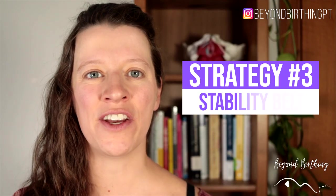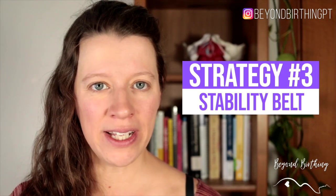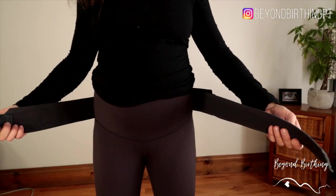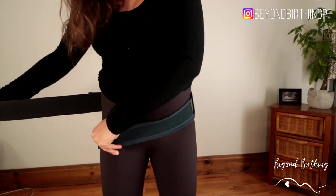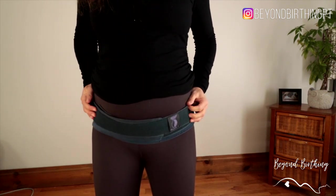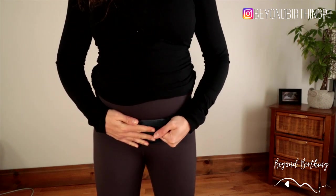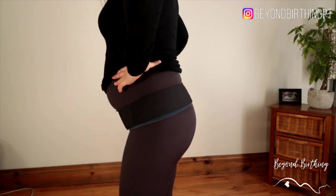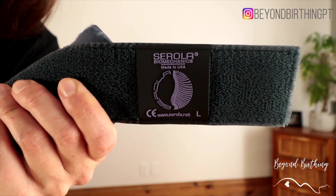Strategy number three is using a stability belt. A sacroiliac belt can be a great option if you're experiencing pain when walking and moving around. Note that it is meant to be worn on your pelvis to stabilize your joints — it is totally different from a maternity belt, which supports your belly bump and your lower back. It's also important to have adjustment straps on both sides to make it tighter once secured on your pelvis. Most stores with rehabilitation equipment carry sacroiliac belts, but you can also order online. The one I recommend to my clients is the Serola belt.